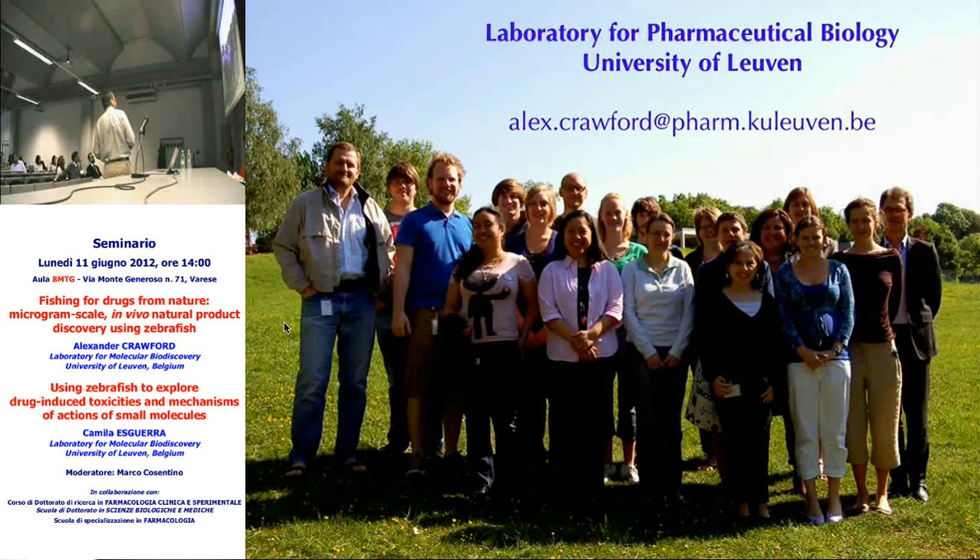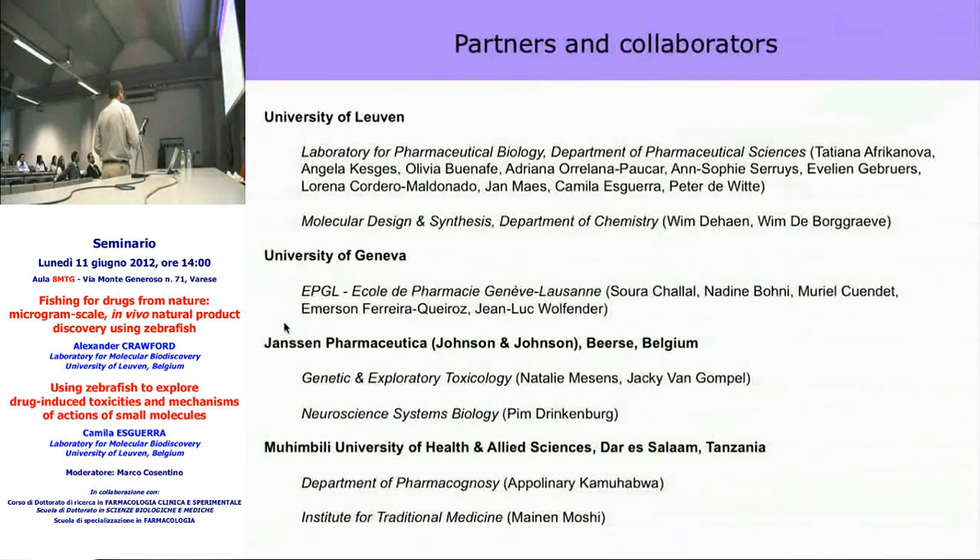This is a recent picture of our group — for some reason we currently have all female PhD students, though one person is coming from Vietnam in September and two Italian visiting students for master's projects will be joining as well. It's a very international group including people from the Philippines, Ecuador, Vietnam, Russia, and Hungary. To summarize our key collaborators: for toxicity work we work with Johnson & Johnson/Janssen in Belgium; for the Tanzanian plant work with Muhimbili University in Tanzania; and for advanced natural product analysis with Jean-Luc Wolfender at the University of Geneva.